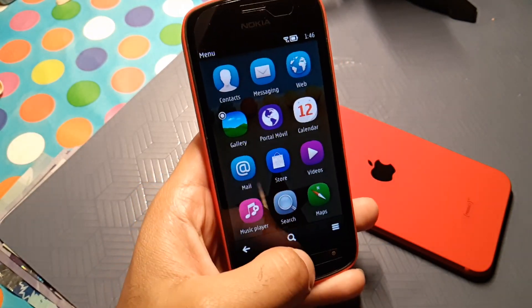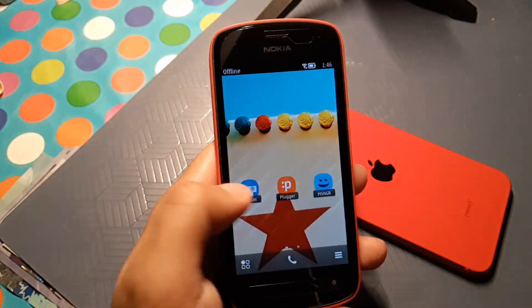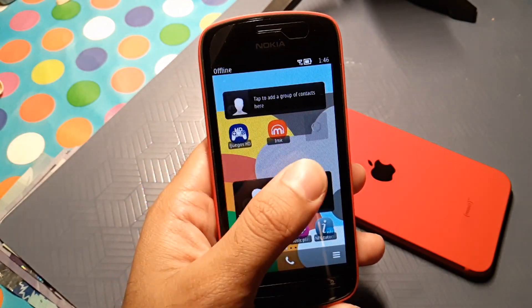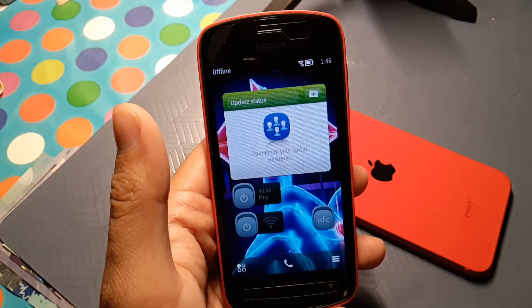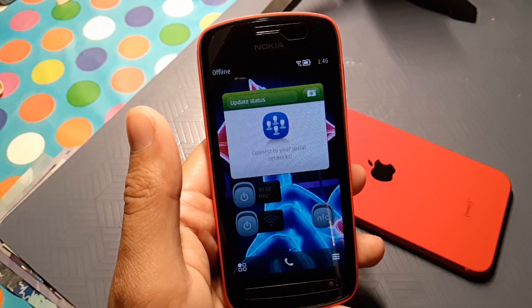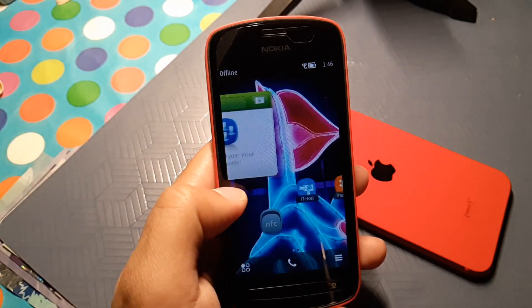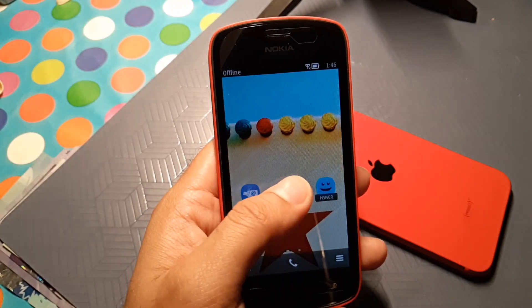I wish Nokia would have marketed this phone's shortcuts and all the great features, and somehow convinced the world to stay with Symbian or move to MeeGo. But Stephen Elop took down the company really badly.